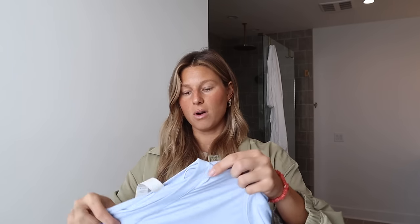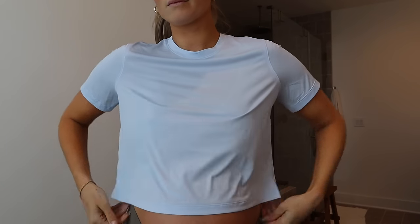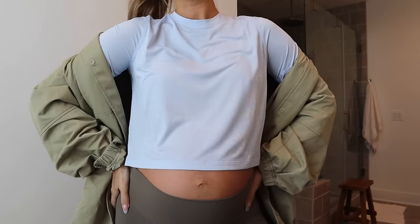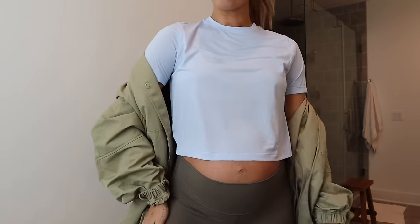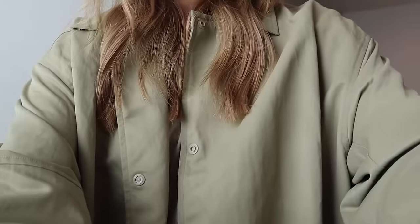This is the softest, nicest quality — it's more of a workout material, definitely on the thinner side. It's cropped, so some days I just want my belly out for an at-home workout. It would be good with leggings or biker shorts, and I love the color. Post-pregnancy it would be super cute too. It's a super lightweight, slightly sheer mesh fabric — breathable, sweat-wicking, quick drying. I know this will be in my closet for years.